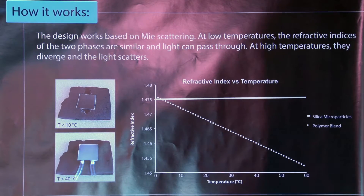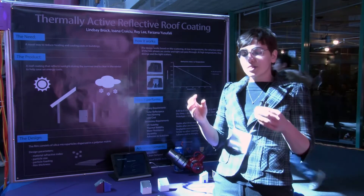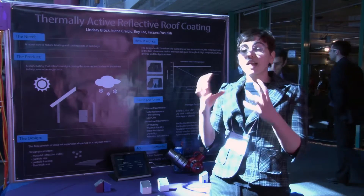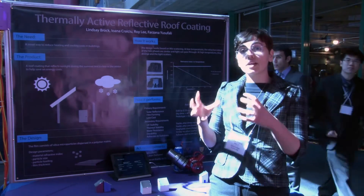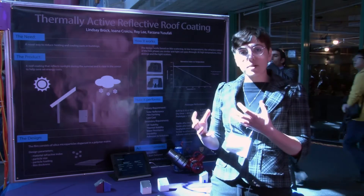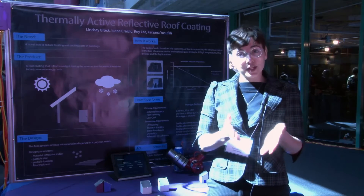At high temperatures, the refractive indices of the two materials diverge, and then you get scattering off the silica particles. And just like clouds in the sky or milk, the scattering leads to a white film. That is how we make our product white when it's hot and transparent when it's cold.